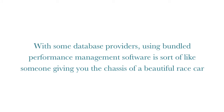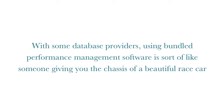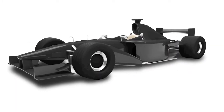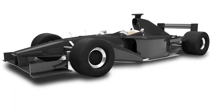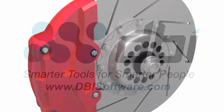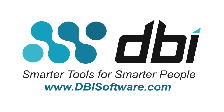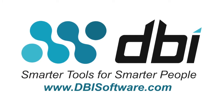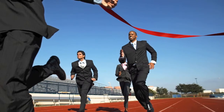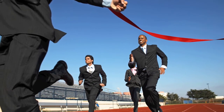With some database providers, using bundled performance management software is sort of like someone giving you the chassis of a beautiful race car — it looks good at first, but then you realize you still have to pay to add the steering column, motor, and brakes before you can drive it. With DBI's performance management suite for DB2 LUW, you get a well-oiled machine right out of the box that gets you first to the finish line every time.